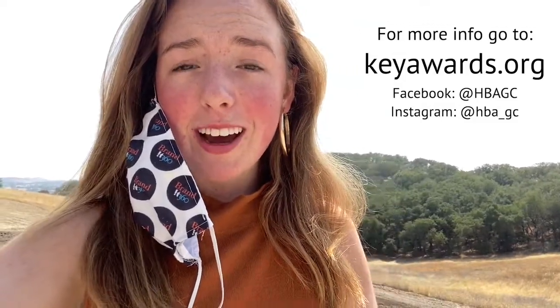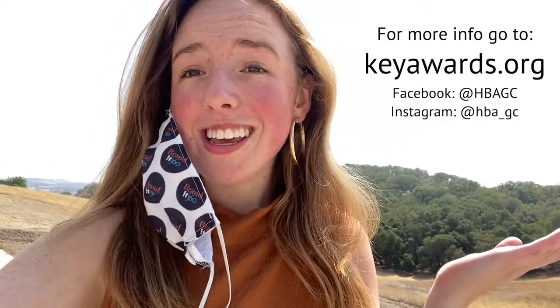Thank you guys so much for watching. If you have any questions, feel free to message us. We have Facebook and Instagram and we are here to help you turn in your submission process for the 2020 EQ Awards.